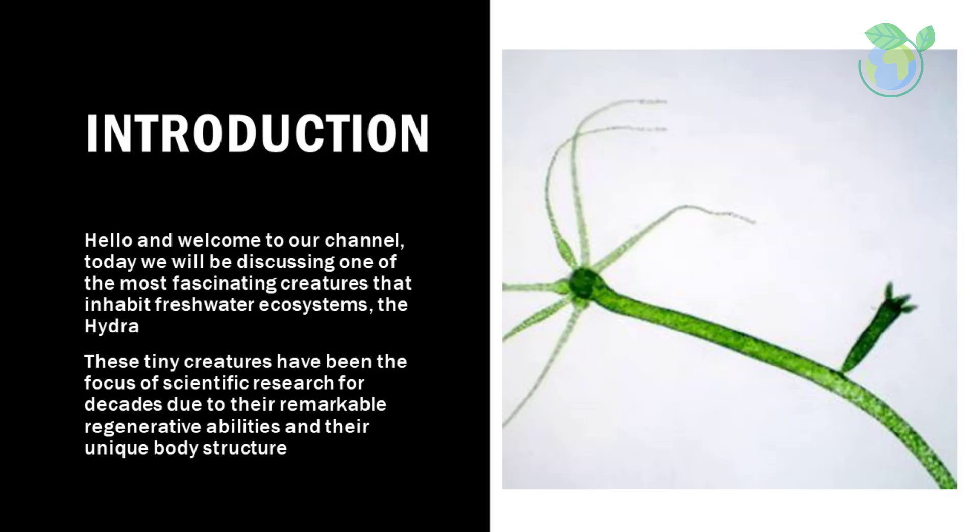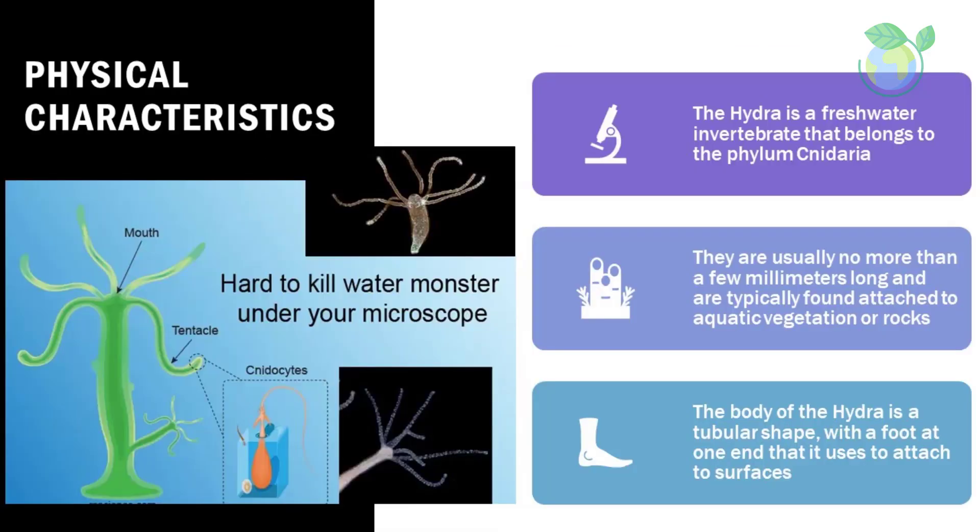Physical characteristics: the hydra is a freshwater invertebrate that belongs to the phylum Cnidaria. They are usually no more than a few millimeters long and are typically found attached to aquatic vegetation or rocks. The body of the hydra is a tubular shape with a foot at one end that it uses to attach to surfaces.